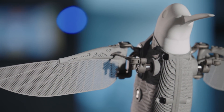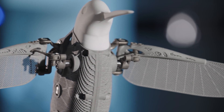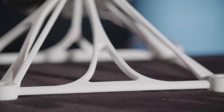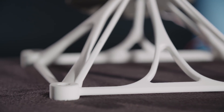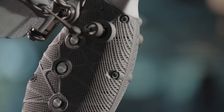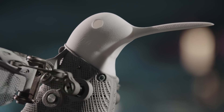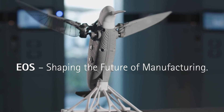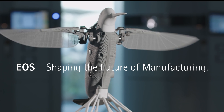3D printing changes everything. Over the next few years, additive technologies will prove a game-changer in the world of industrial manufacturing. EOS — shaping the future of manufacturing.